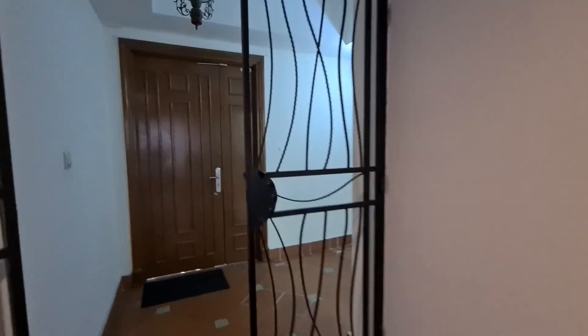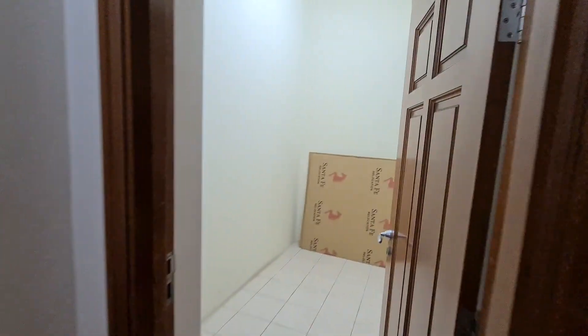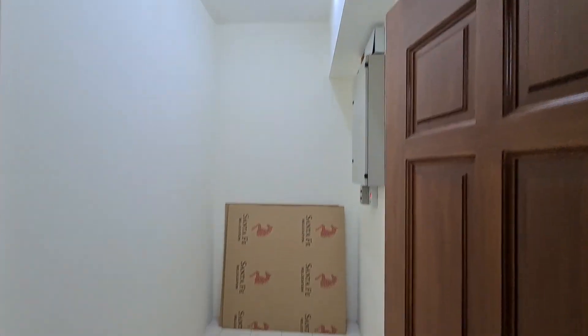We are looking at a unit in Mont Kiara Damai. It's 2272 square feet. Walking in, there's actually pretty good storage just in front of the unit. Entering the unit now.